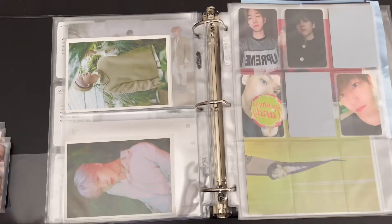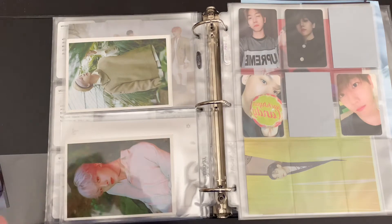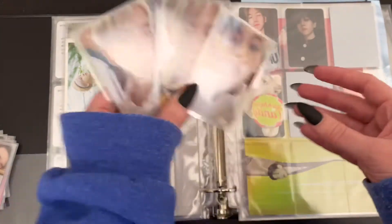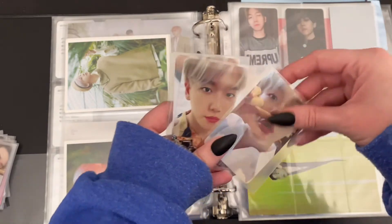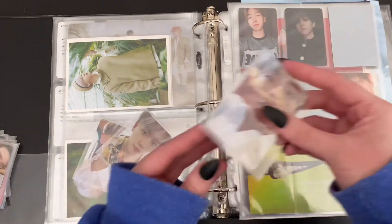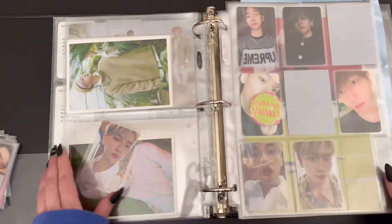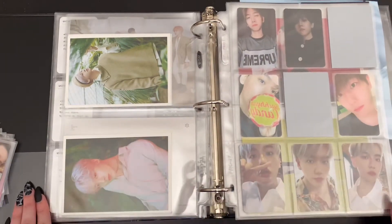Next up we have Becky Young. I did get a few versions of his Japanese album — very good, very cute. This is my favorite card out of the whole set so I was super excited to pull this one. And that is it for Becky Young.